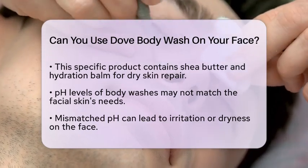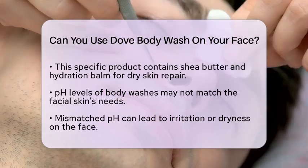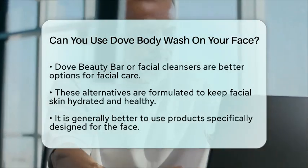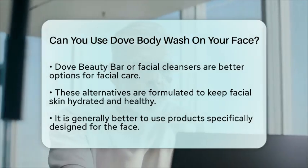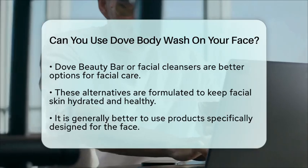If you still want to use a Dove product on your face, it might be better to opt for a Dove beauty bar or a facial cleanser specifically designed for the face. These products are formulated with the face in mind and contain ingredients like moisturizing cream that help keep your facial skin hydrated and healthy.